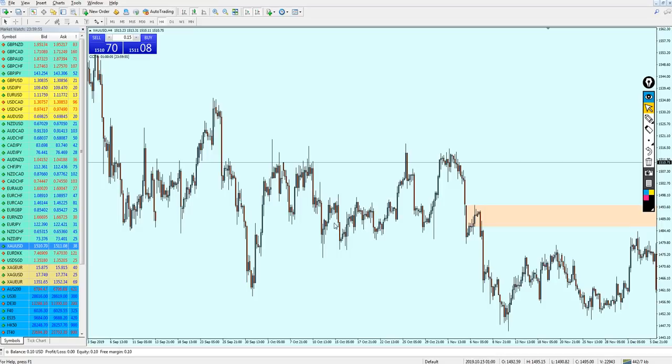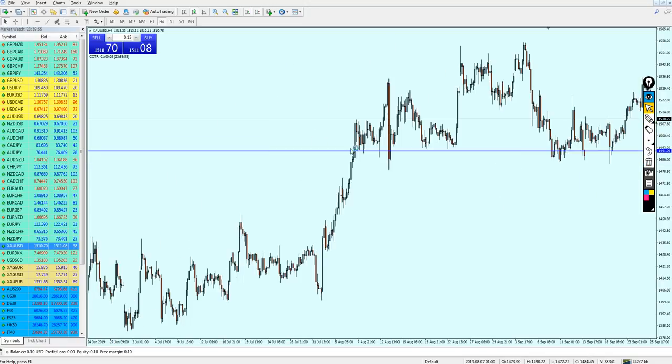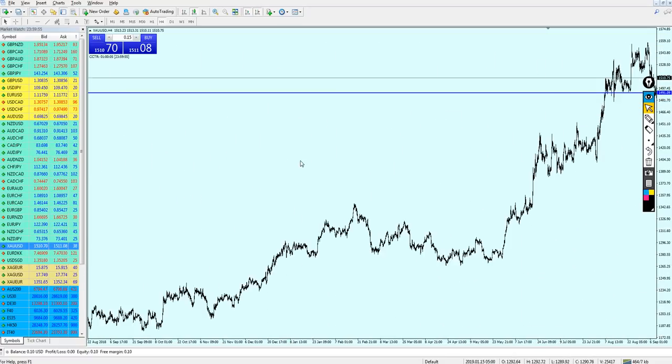What we need to find is the key support level on the four-hour chart. We have right here a key support level — we can see it right here and right here. This is the key support level. And we can see that it was also acting as a key resistance in the past. Let's go more to the past. This level here was actually acting as a strong key support level. But I think there is nothing further in the past here, because the market did not reach this level in a long time.